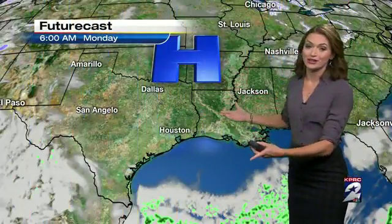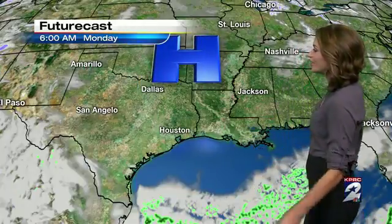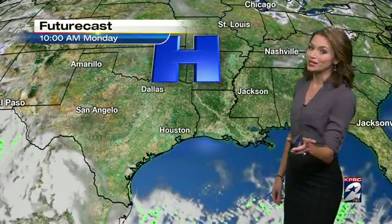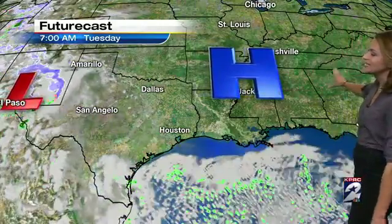We have high pressure that's clearing out the skies, and we do have a light north wind coming in around that area of high pressure. We're looking at really nice quiet conditions for the majority of this work week, but towards the middle of the work week, this area of high pressure moves to the east.